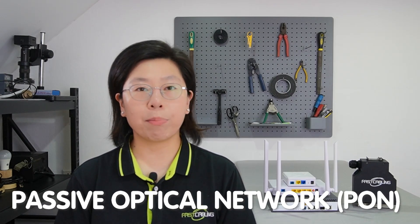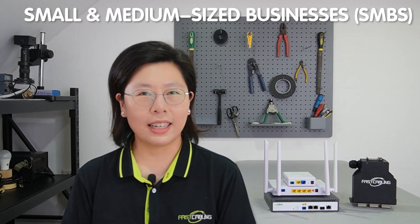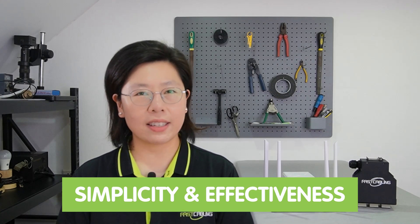In this digital age, businesses thrive on speed, reliability, and efficiency. Enter the passive optical network — PON — a groundbreaking solution revolutionizing small and medium-sized businesses. PON's magic lies in its simplicity and effectiveness, offering a seamless and high-speed connectivity experience.